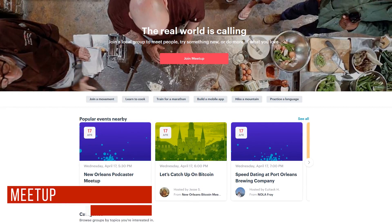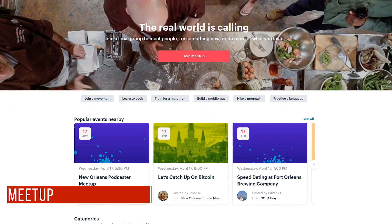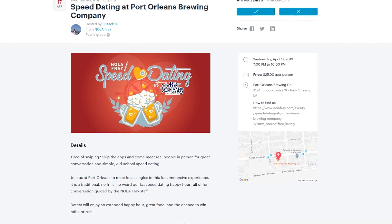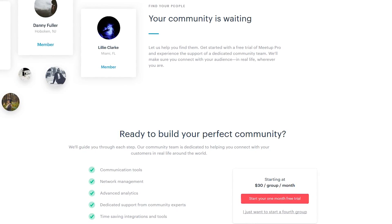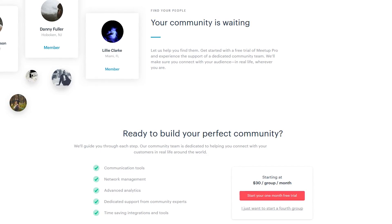Meetup is a great site for expanding your network and connecting with people who share your interests. While many events are free, some Meetups do cost money. Many years ago, Meetup was completely free, but if you want to become an organizer of events, the starting costs are now $30 per month.